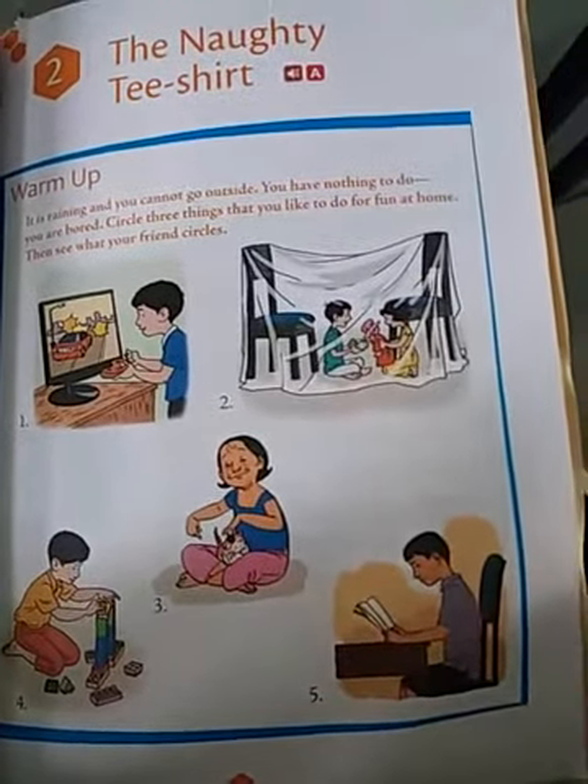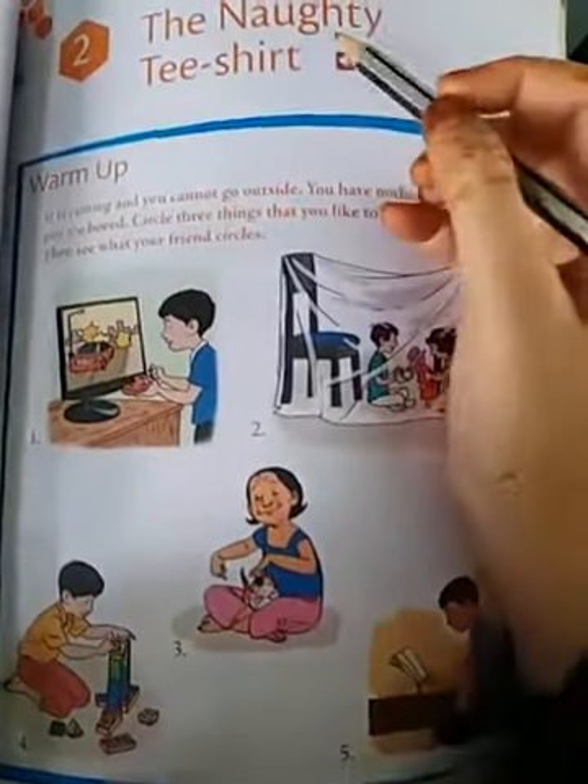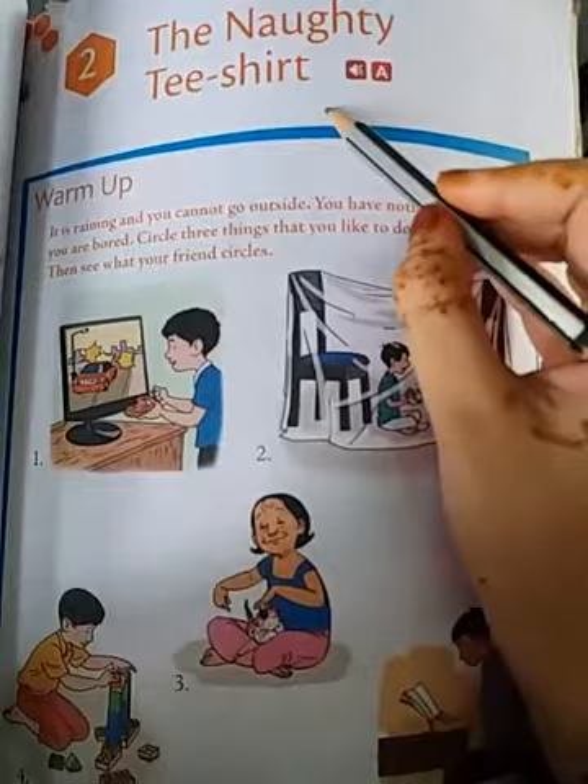As you all know that we are revising the syllabus. So let us revise second lesson, 'The Naughty T-Shirt.'